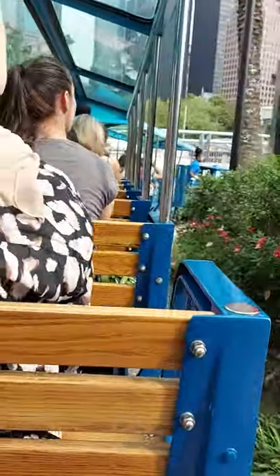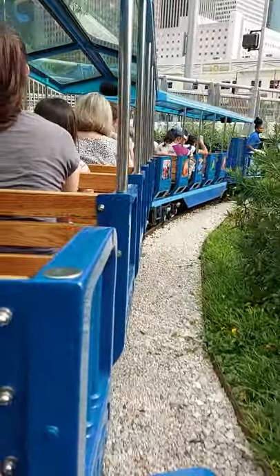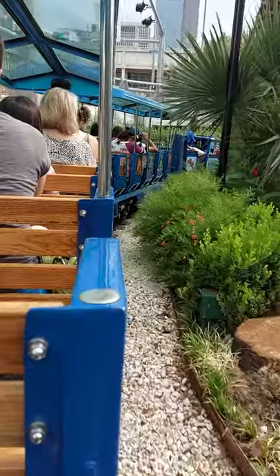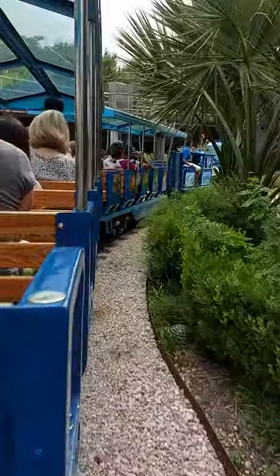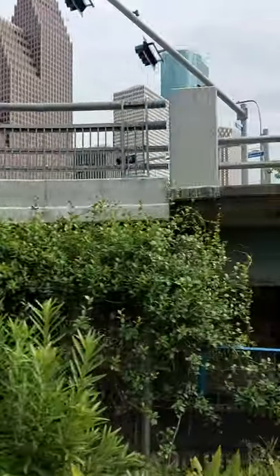As we approach the depot, please remain seated until the train has come to a complete stop. As we reopen our rides, our restaurant, and aquarium exhibits, we will continue to practice and take part in preventative measures to ensure the safety of you and your families. Thank you for choosing to visit us today.